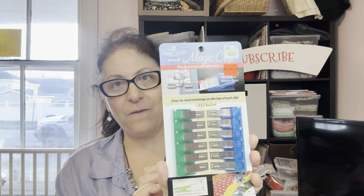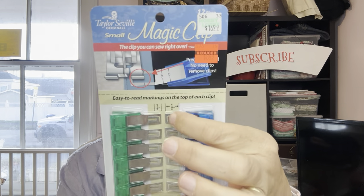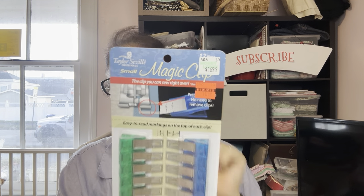I did pick up some things that are normally quite expensive. I picked up these magic clips — originally $16.99, got them for $8.49. They have easy-to-read markings and measurements right on them. I'm pretty happy with these. I've never tried them, so I'm very excited to try them out. If you've used these in the past, let me know what you think in the comments.